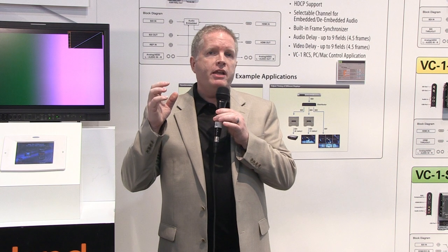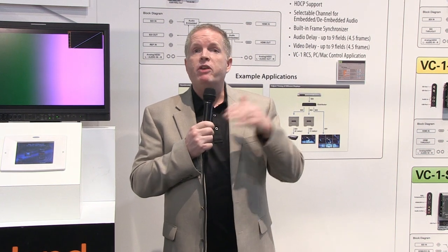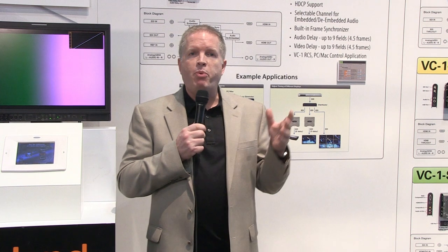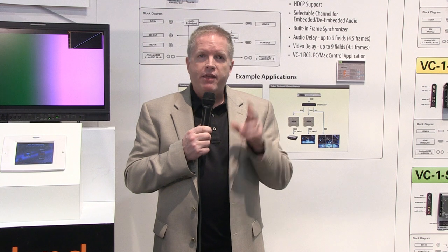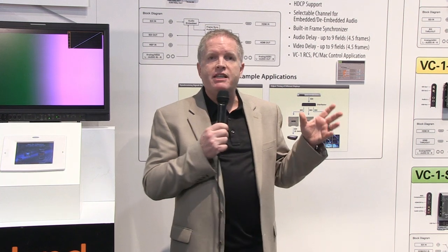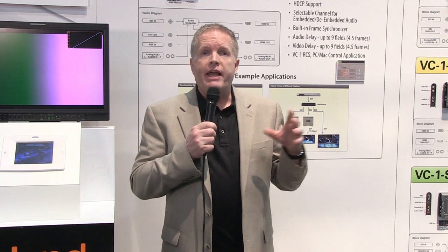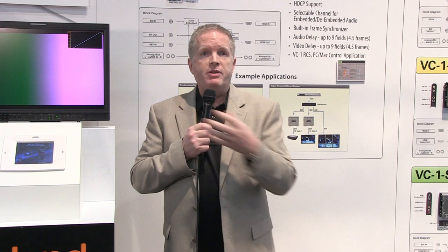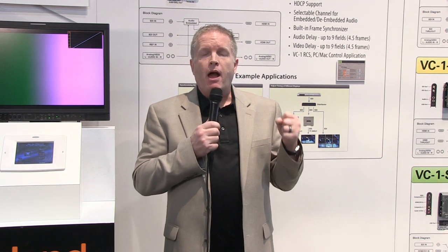First of all, we're calling them lossless, and that is because what you put into them is what you get out. You'll see in a moment that that's not the case with every converter out there. The next one is 3G — it supports full 3G 1080p with level A or level B. The other key factor with all of these is the audio embedding and de-embedding. Often in converters you'll have one that embeds but won't de-embed, or the opposite. Our converters have both ways built right in.